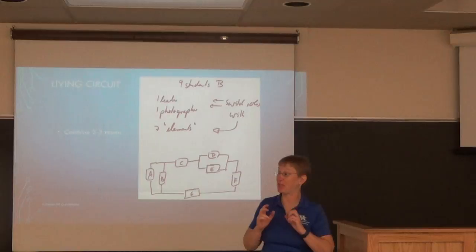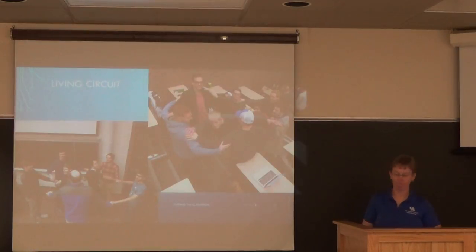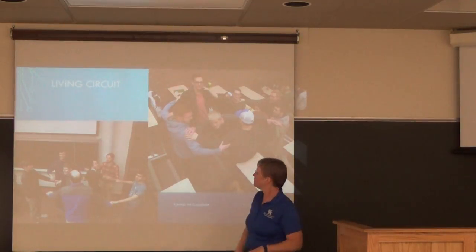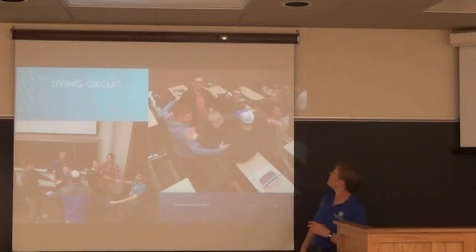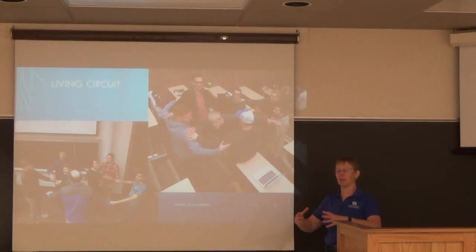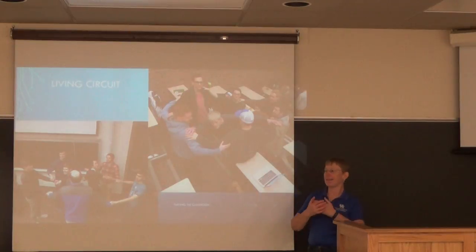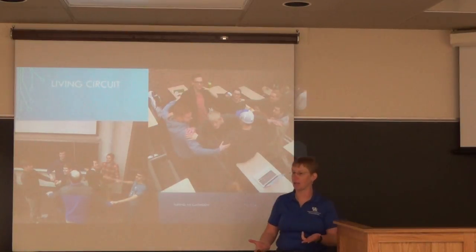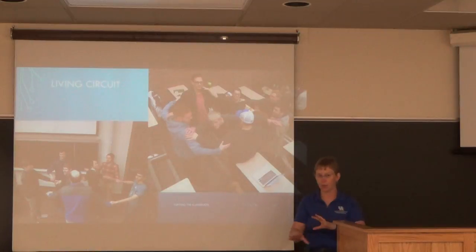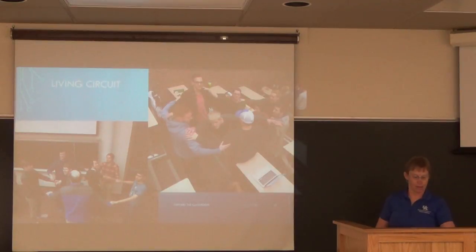In the living circuits activity, students have to physically touch each other. I bring together two groups and they have to build a circuit where each student is an element. The rule is: if you are in parallel, you hold both hands with the same person; if you are in series, you can never hold both hands with the same person. When you look at their drawings you can immediately say 'that's not right.'